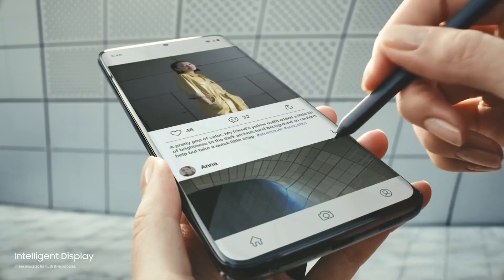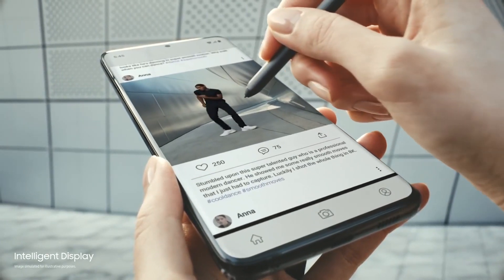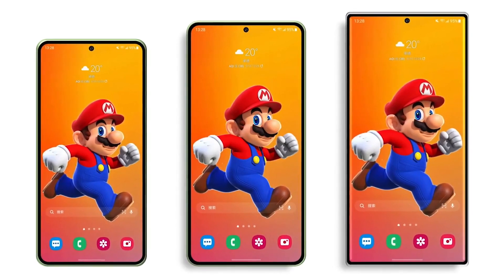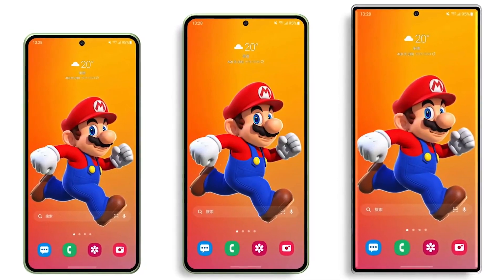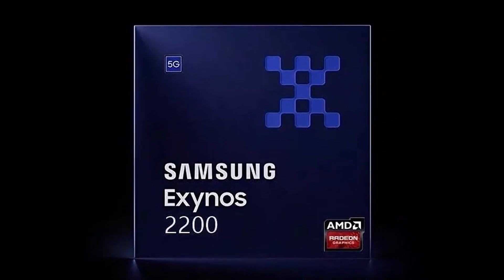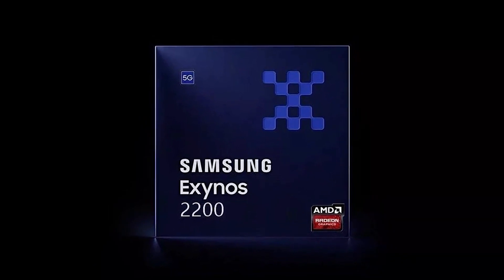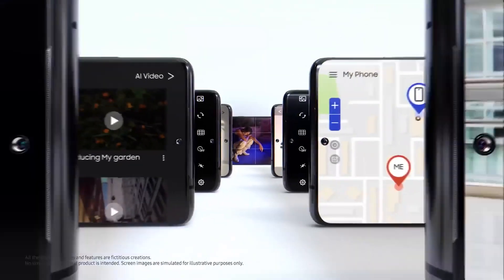People are upset by this development, but there might be a purpose behind it. Both the Galaxy S22 and S22 Plus will sport 6.1 or 6.5 inch screens. Not only are the screens smaller, but they are also more efficient than the S21 and S21 Plus. Not to mention the Exynos 2200, which is built on ARMV9 and uses the most recent 5nm plus technology. It will result in increased efficiency, so maybe this isn't as big of a deal as some people make it out to be.